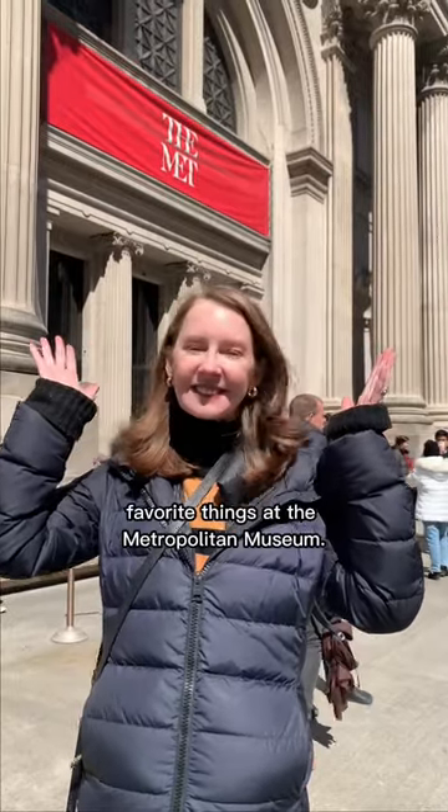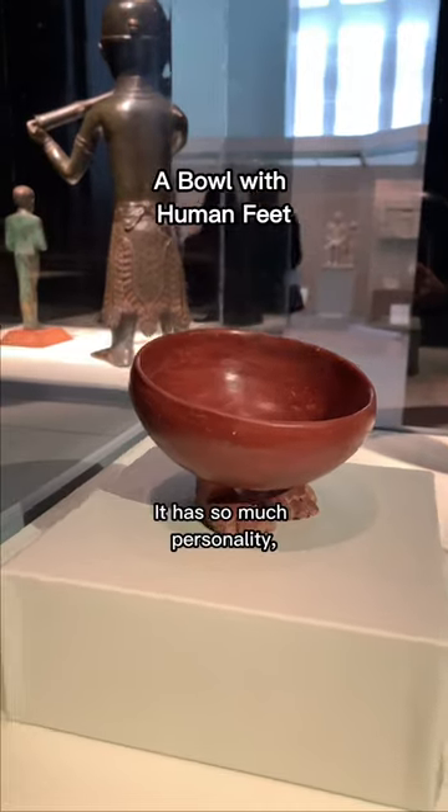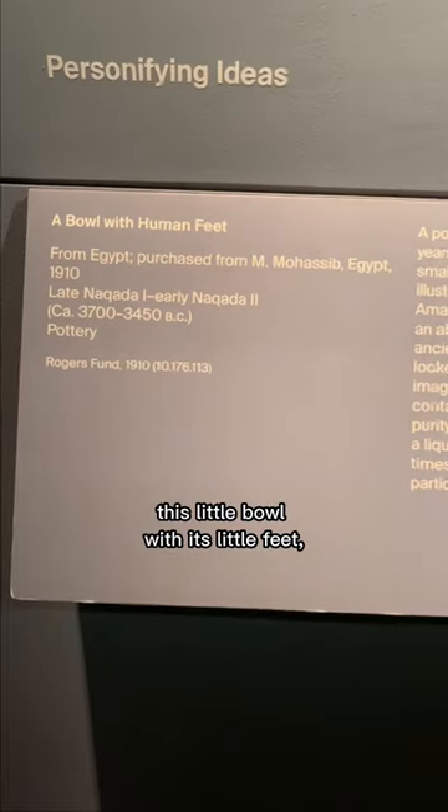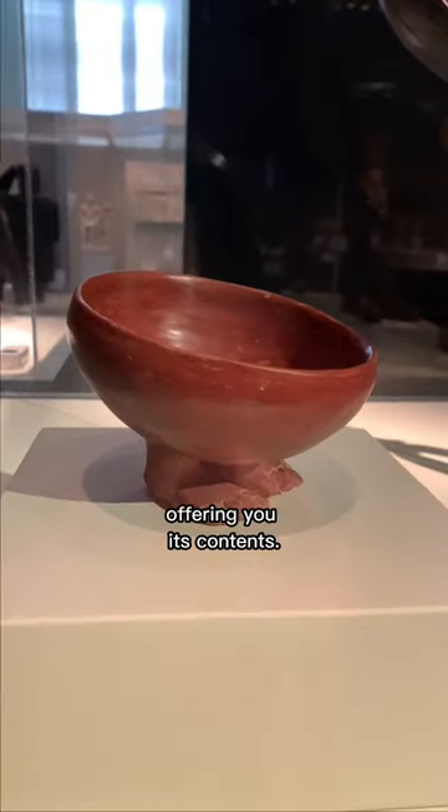I want to show you some of my favorite things at the Metropolitan Museum. Here's one of my favorite objects. It has so much personality, this little bowl with its little feet. It looks like it's just very politely offering you its contents.